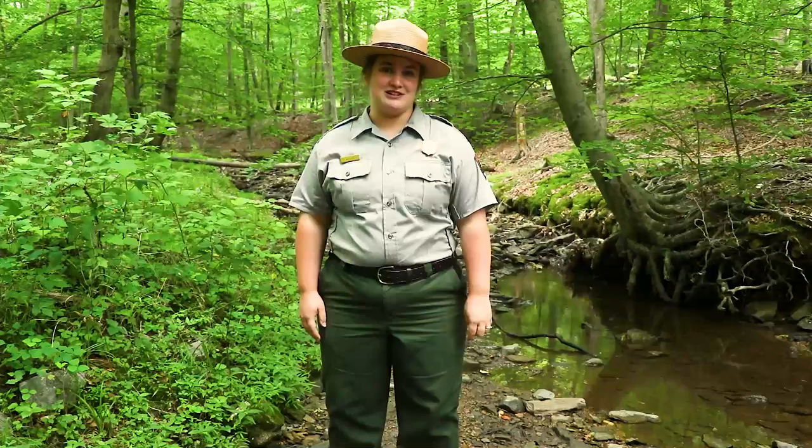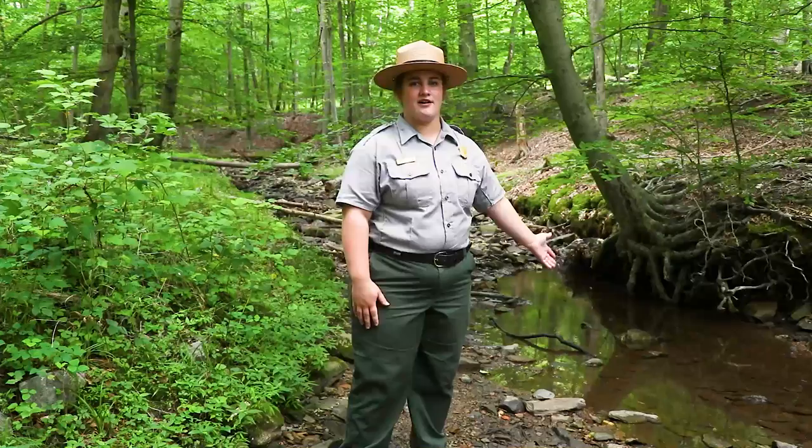Hey there guys! Welcome to Catoctin Mountain Park. I'm Ranger Amy and we're here next to this beautiful stream next to the Blue Blazes Whiskey Still Trail.